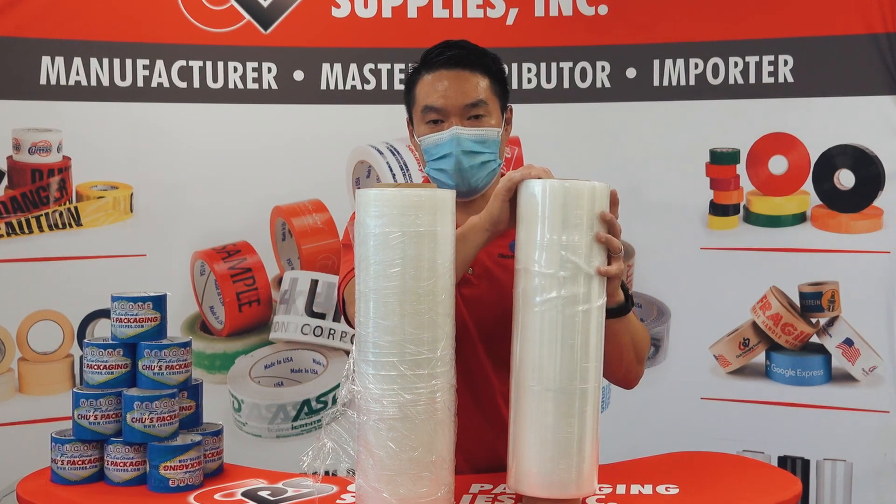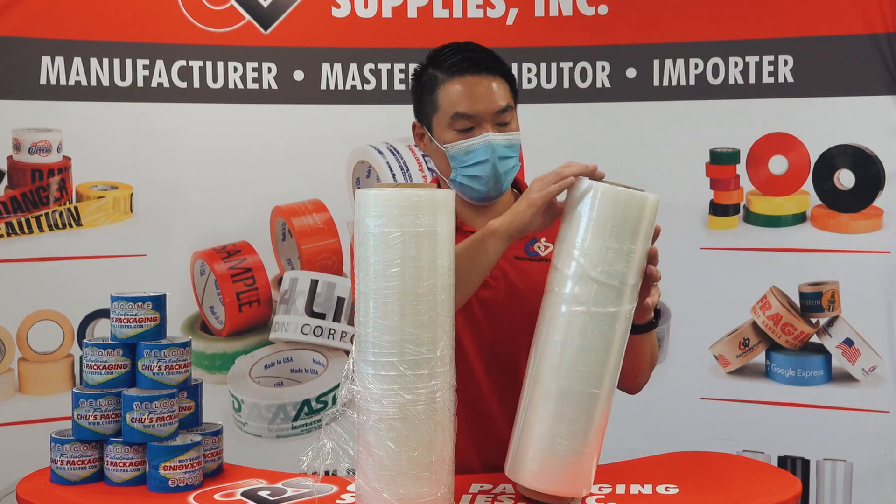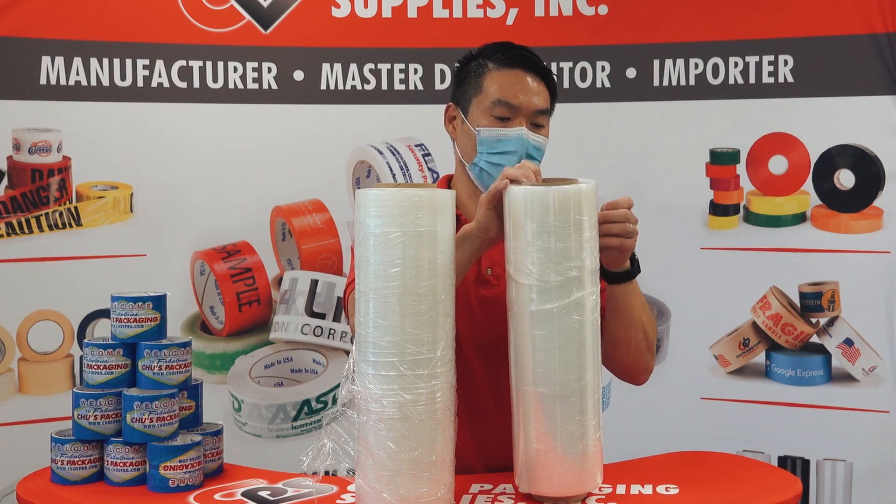Cast stretch film over here is much more clear, more crystal-like, and a lot quieter when you unwrap it.